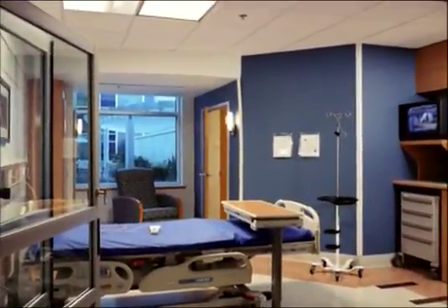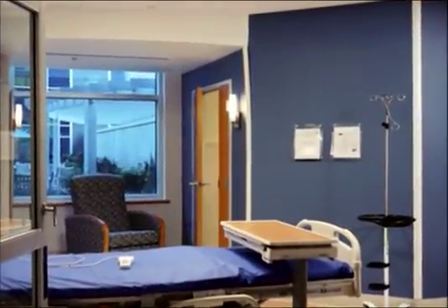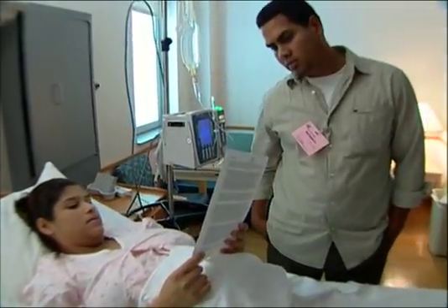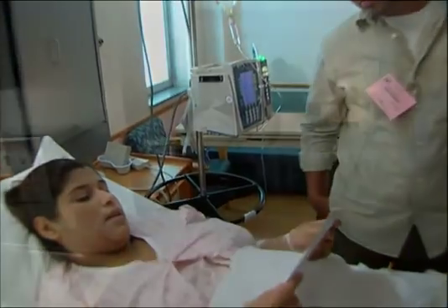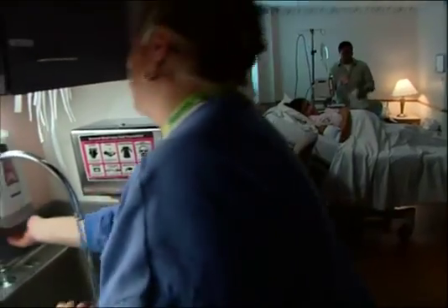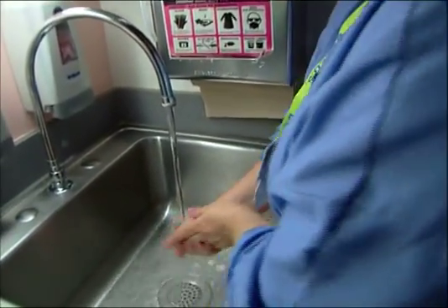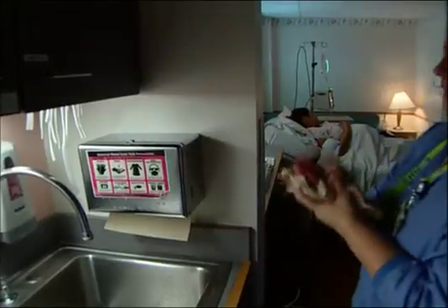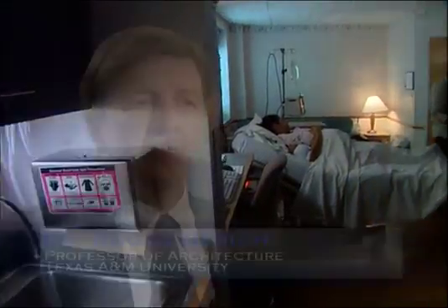Single rooms don't just offer dignity and privacy — they improve safety and provide long-term savings. We now have solid research studies showing that patients in multi-bedded rooms are at far higher risk of error, complications, and infection. Nearly two million patients acquire infections while in the hospital; 80,000 of them die from these infections each year, costing hospitals an average of $27,000 apiece. Many deaths could be prevented by better air filtration and more frequent hand washing. Simply by locating hand-washing facilities closer to movement paths and within the field of view of nurses, we can produce sustained increases in hand washing of as much as 70% to 75%.